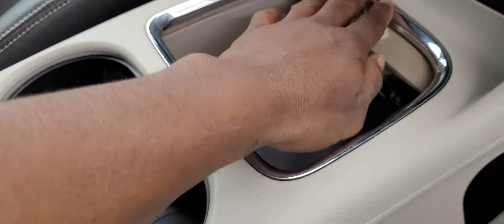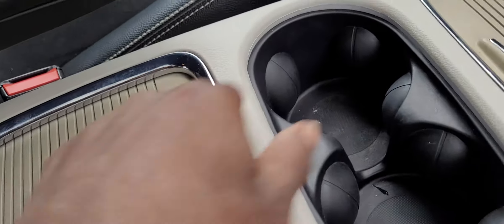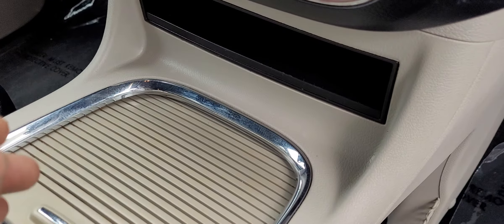It doesn't have the one in here anymore. This works, but you see how this trim is tarnished right there. This is a 2019. Looks like it must have been a rental — I think this car was a rental.